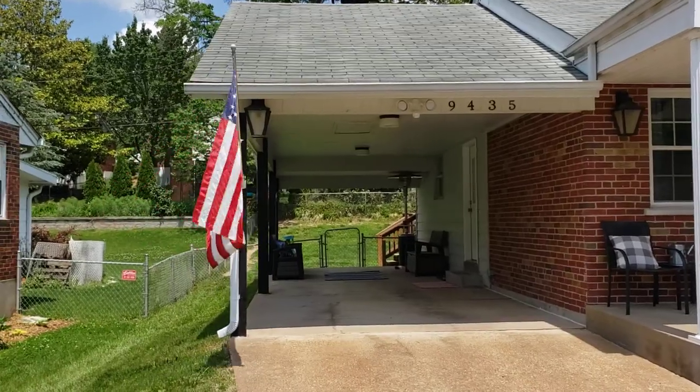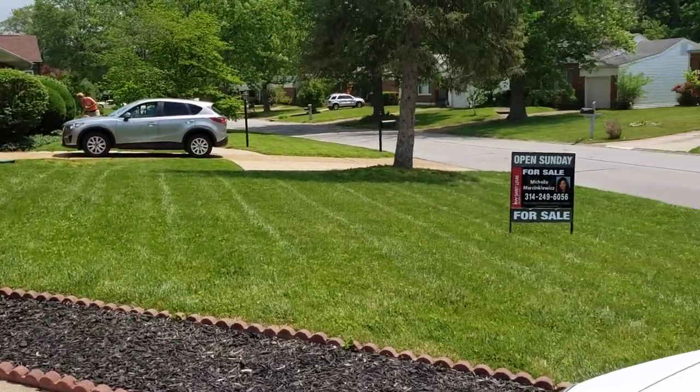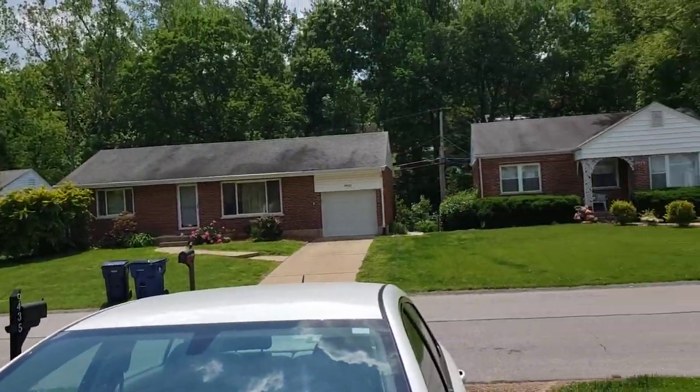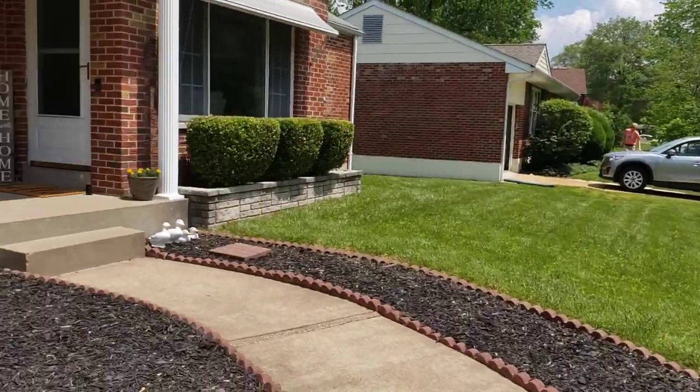Hello, I am at Lodgepole, which is in an adorable subdivision. Really cute presentation. There's the homes around it. Getting a good feeling before I even cross the threshold.